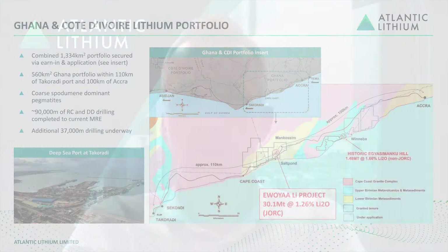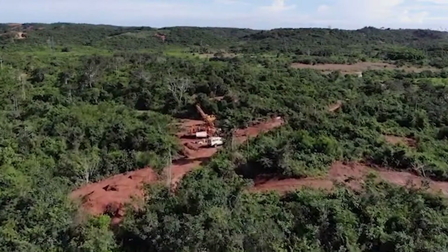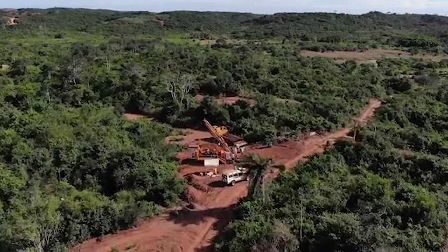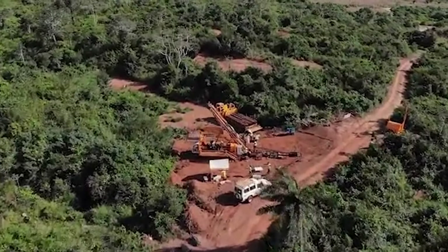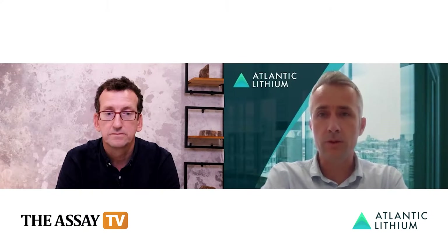We've made Ghana's first hard rock spodumene pegmatite discovery right on the Atlantic seaboard, right next door to the N1 highway that takes us to the operating deep sea port of Takaradi. Since we commenced drilling back in 2018, we've drilled in excess of 90,000 metres to define the current resource used for the PFS. We're in the final phases of completing a 37,000 metre programme, which will lead to a resource upgrade hopefully at the end of this year. The current resource sits at 30.1 million tonnes at 1.26% lithium oxide — a significant hard rock spodumene pegmatite discovery.